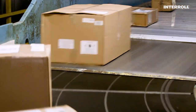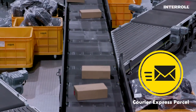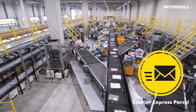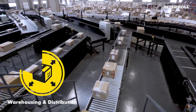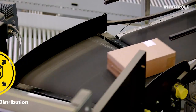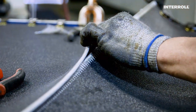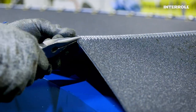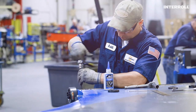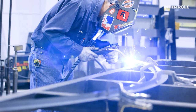The growing e-commerce business, combined with expanded courier, express, and parcel markets, is driving the need for highly reliable equipment and partners. Peak throughput performance requirements now occur year-round, not only at Christmas and other major holidays. Thanks to the robustness and quality of the Interroll Belt Curve, your systems are future-proof.